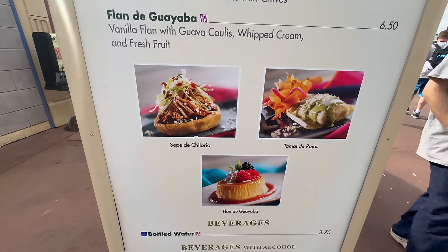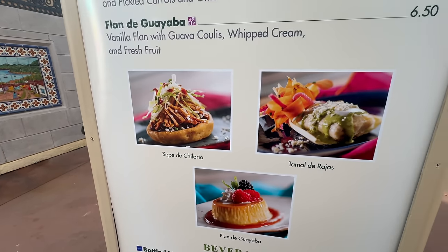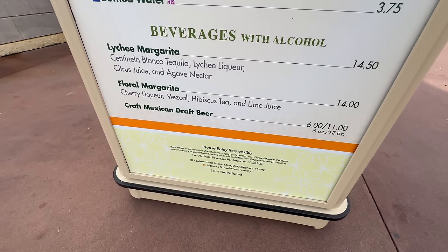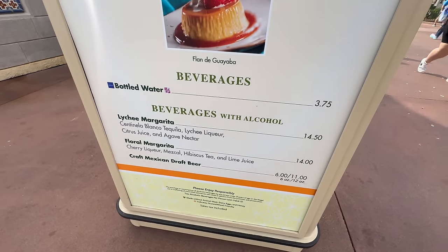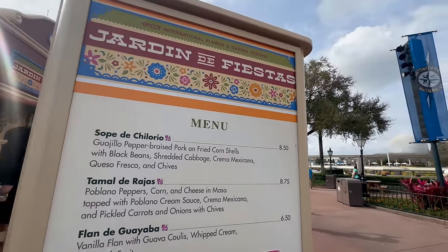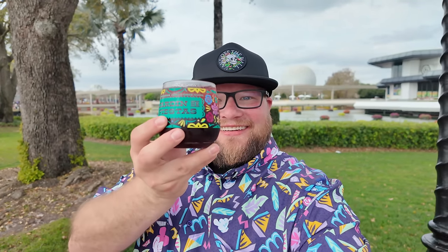Some of this stuff looks so good - look at that pork in that fried corn shell, and then the tamale, and then the flan, and then some margaritas. The margaritas are always good, and that floral one - I've seen the cup and it actually looks awesome. So I think we're going to get a little bit of everything here. These cups are so fancy, look at that. I love it. Cheers.